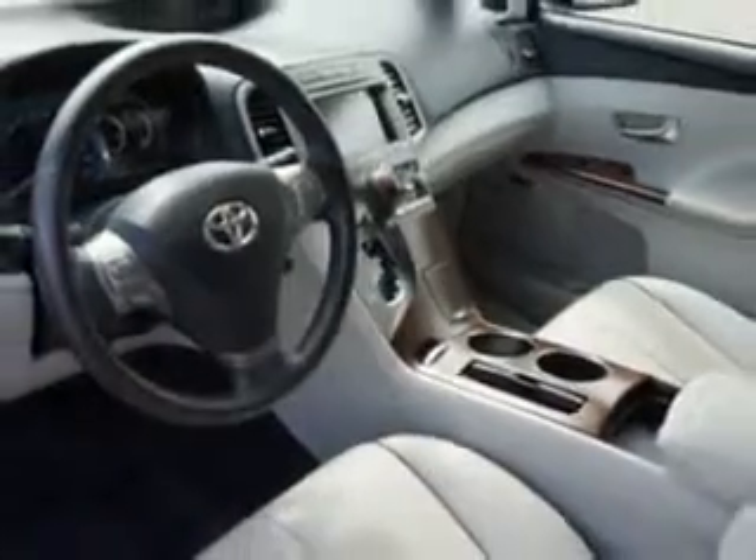Enjoy the drive and have peace of mind in this 2009 Toyota Venza. See us at Toyota of Orange today.